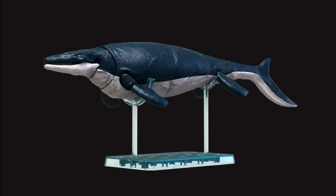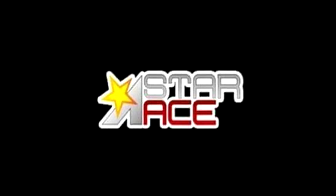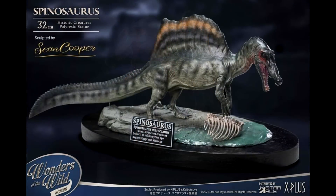Hopefully they'll be readily available here in the United States so we can order some, because I wouldn't mind seeing some of these in person. Then when it comes to Star Ace and the Wonders of the Wild line — something that was a little surprising to me — we actually have another version of their Spinosaurus coming. This time we've got a land version.